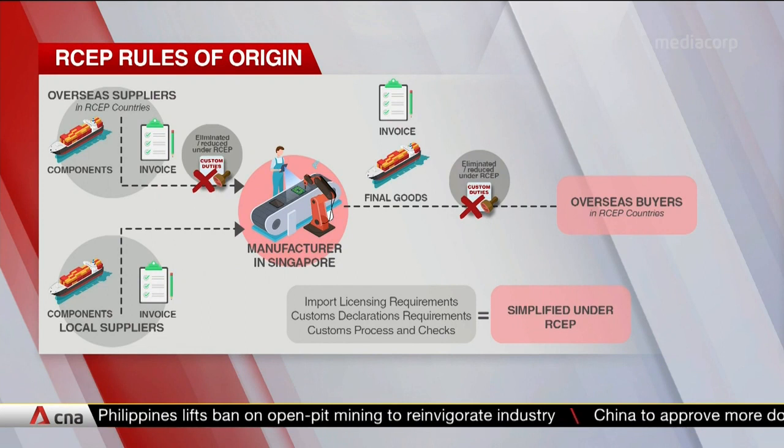The Regional Comprehensive Economic Partnership aims to simplify customs procedures. For example, raw materials from the 15 RCEP countries can get preferential customs duties when exported out of Singapore. This means faster customs clearance, less downtime in warehouses, and lower logistic costs.